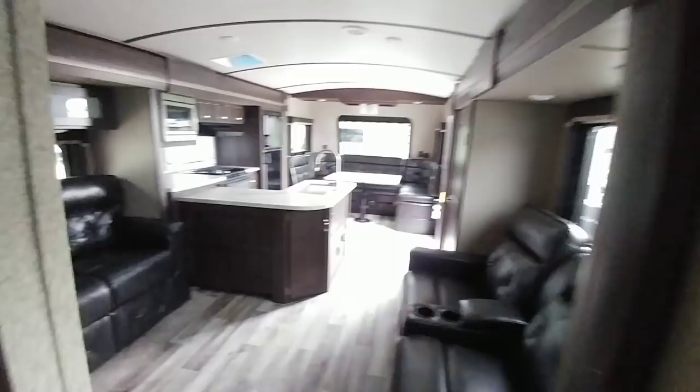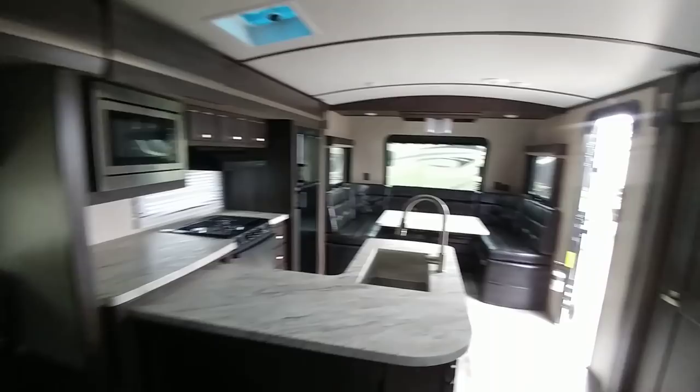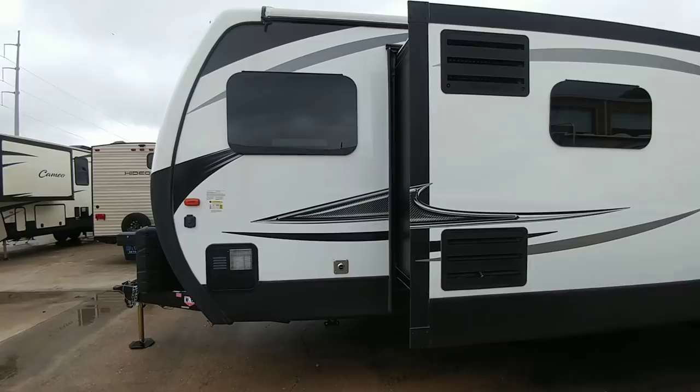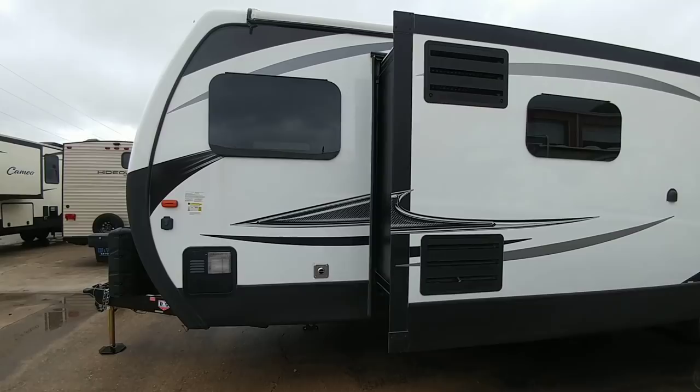Overall, this is a really nice coach — a fairly pricey one. This unit runs about $53,000 to $54,000 MSRP, and the selling price is usually in the high $30,000s to low $40,000s. This particular unit was about $41,000 as the sales price. It is currently at Ron Hoover RV & Marine in Corpus Christi, Texas.